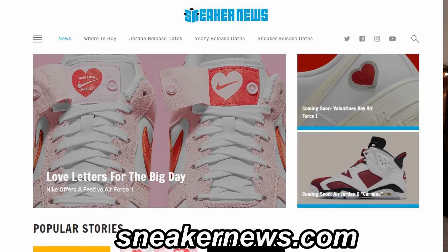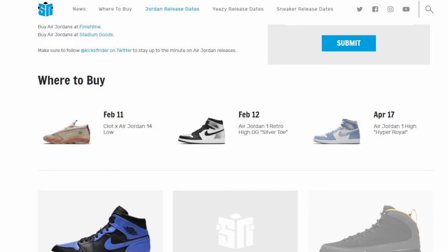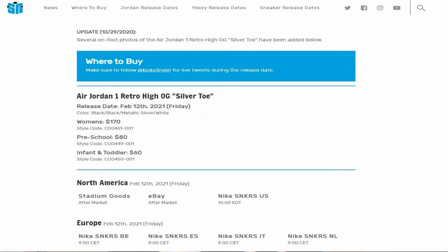Another way is to go to sneaker news sites — they announce upcoming shoes and approximate release dates, and closer to the day they post exact dates, times, and websites where they'll be available. You definitely need to be proactive and keep looking for information. It's definitely worth trying, because for example the sneaker app is pretty friendly to regular people.